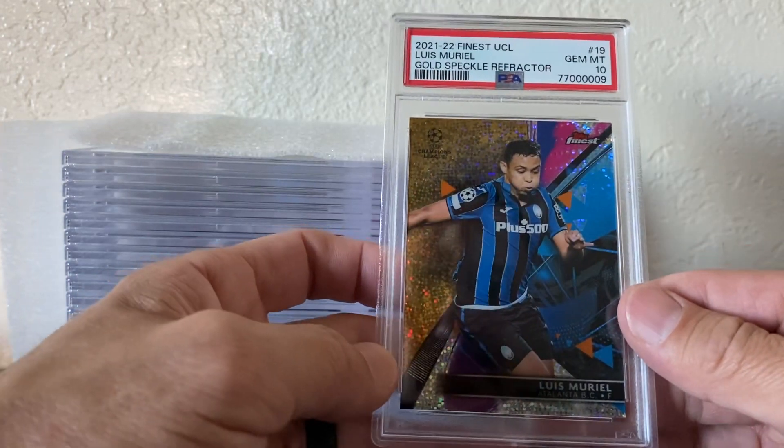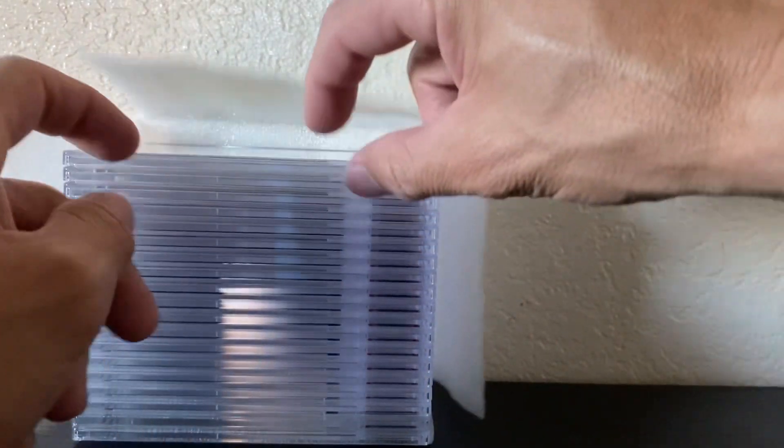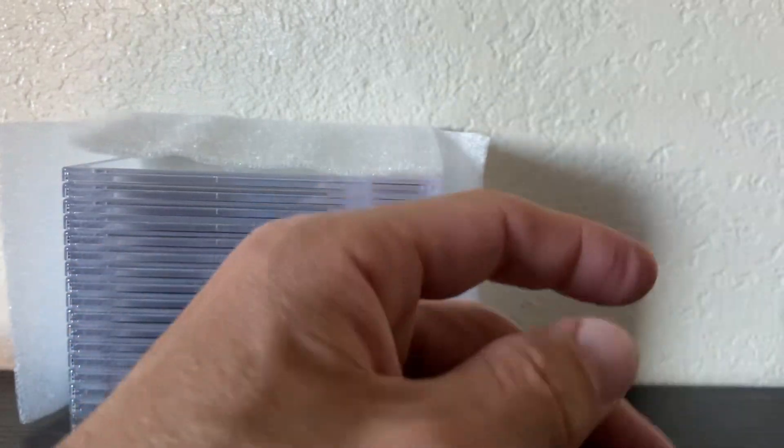Luis Muriel — PSA 10. These are gold sparkle numbered to 50. This one did bad too — Jude — I'm going to crack that one out probably and see what I missed on there.